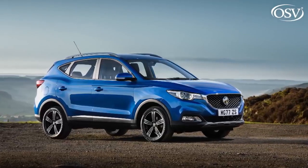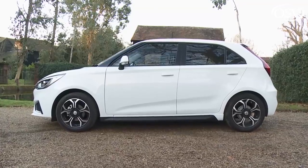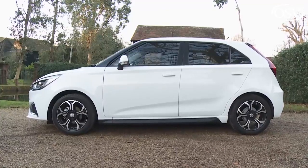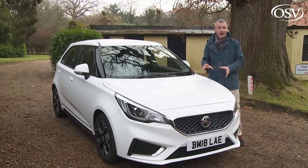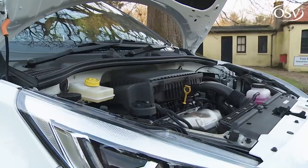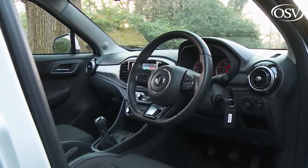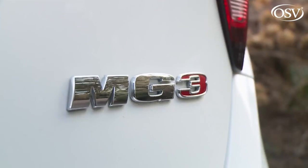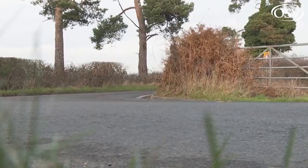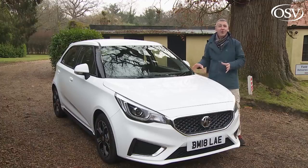That ZS SUV lends many of its features to the rejuvenated MG3 model we're testing today. This supermini is no longer assembled in Britain, but it's still extremely affordable, offering supermini space for city car money — around 25% less than most mainstream brand rivals. This update retains the previous 1.5-litre petrol engine but delivers sharper looks and a completely new cabin incorporating much-improved media connectivity. There's also a standard seven-year warranty, in case you're worried about buying into an unfamiliar brand.